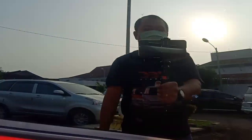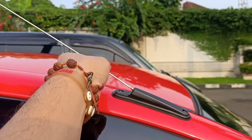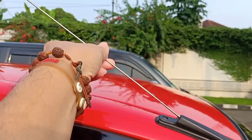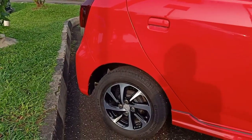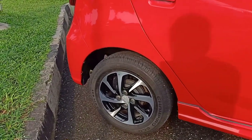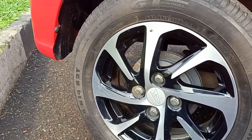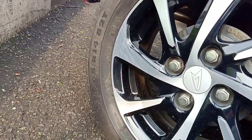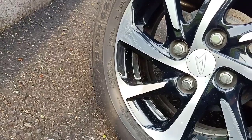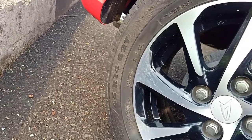Handle pintunya juga masih yang model jungkit. Dia juga sudah dapat talang. Untuk antena-nya dia juga masih yang model tarik. Untuk kaki-kakinya, dia masih menggunakan velg dengan ring yang sama yaitu ring 14 dengan profil ban 175/65 R14.